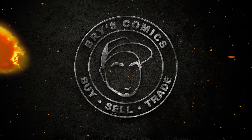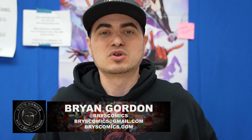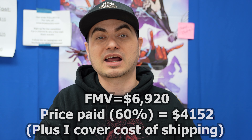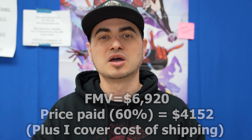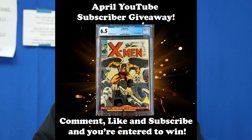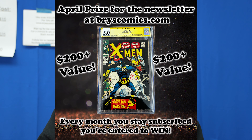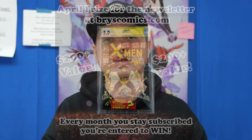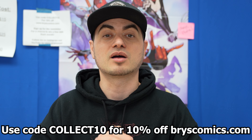Welcome to Bri's Comics, reporting live from the mothership. I hope to get back to my studio soon to record new content, but this new collection just came in and I wanted to get a quick video up for you guys. Don't forget to subscribe, comment, and like for your chance to win a free slab. Head over to briscomics.com and sign up for the newsletter for your chance to win another free slab each and every month — it's where you get first access to collections like this one.